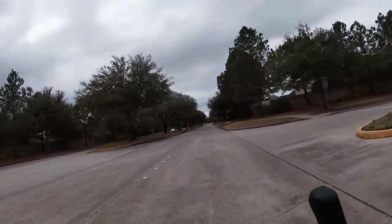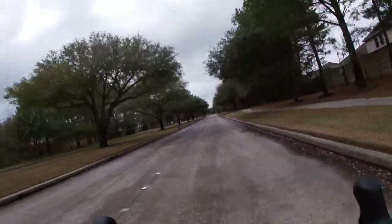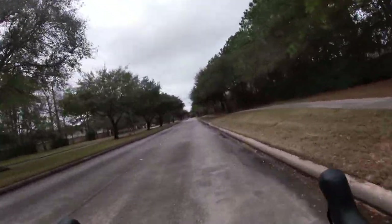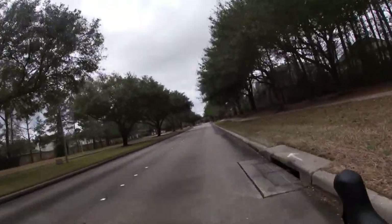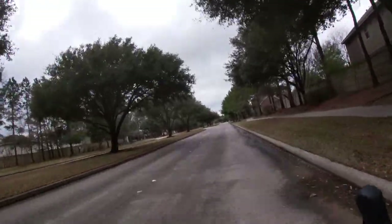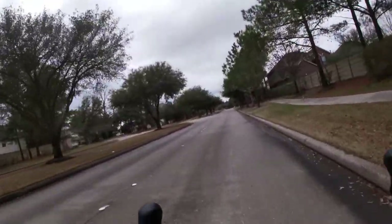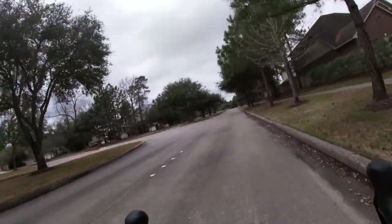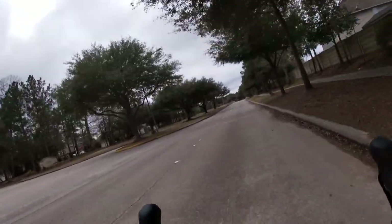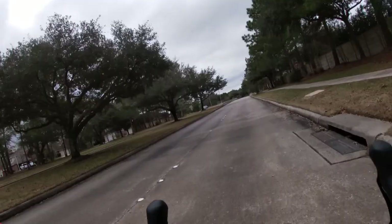Riding west on Bentwood Estates Drive in Oakhurst. Just turned right off the US 59 frontage road southbound — this will take me to Rock Creek, where I'll turn south. I don't think the cold is quite as chilly here, so maybe I've caught up to the front. It's kind of slow-moving, maybe.